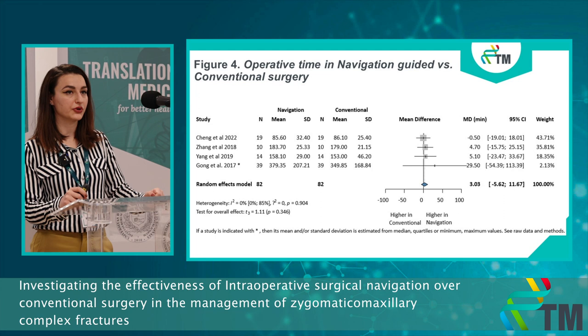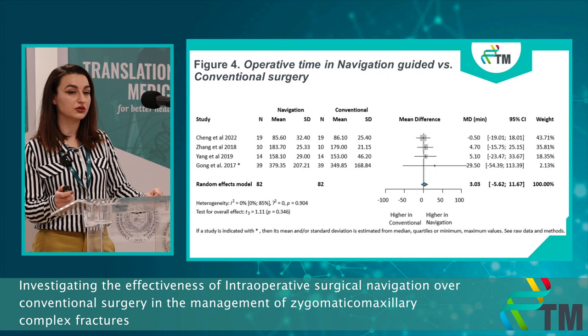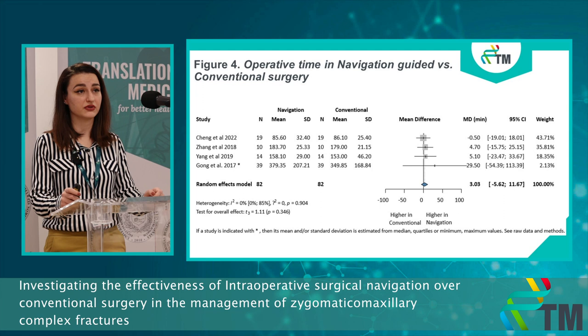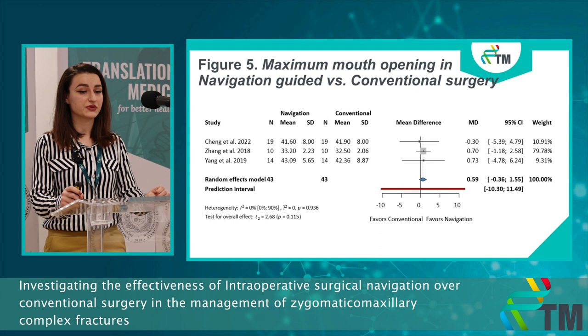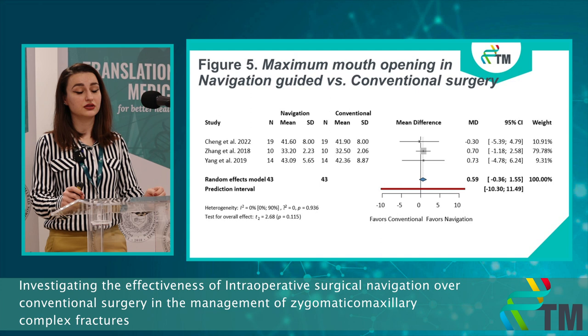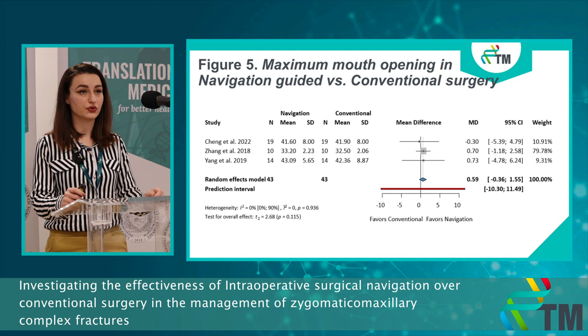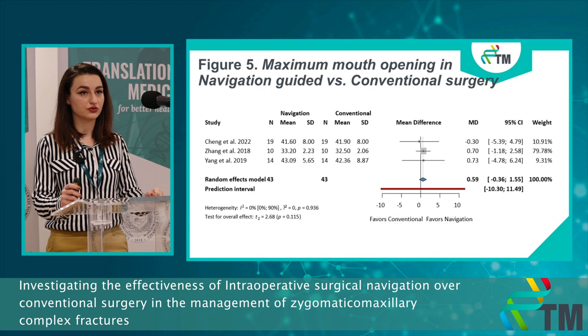We measured the operative time in navigation-guided versus conventional surgery, and we expected the biggest difference between the two techniques. But we noticed basically no difference — only a three-minute difference with no statistical significance. We also measured maximum mouth opening, since in zygomaticomaxillary complex fractures there is often an entrapment of the muscles leading to limited mouth opening. But we still didn't notice any difference between the two groups.